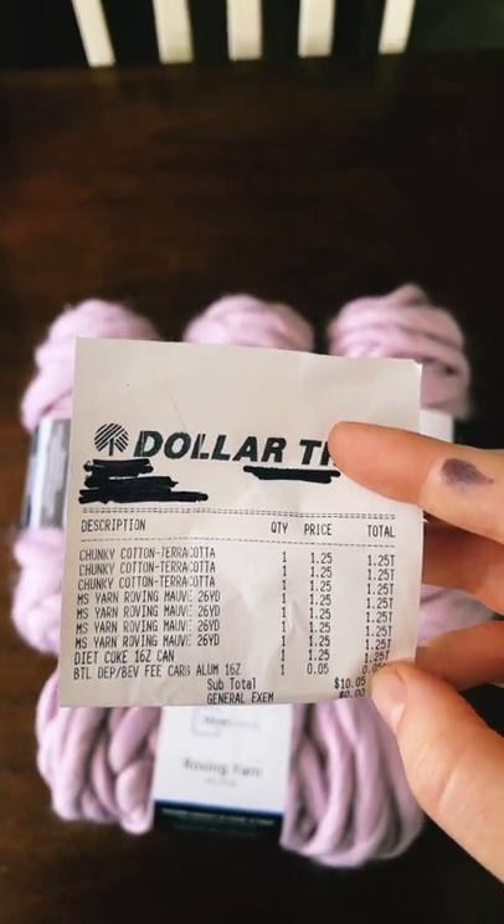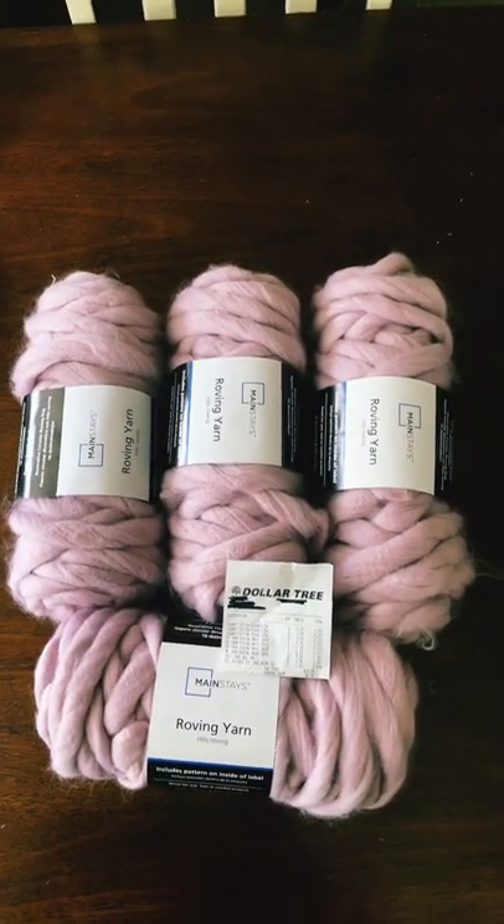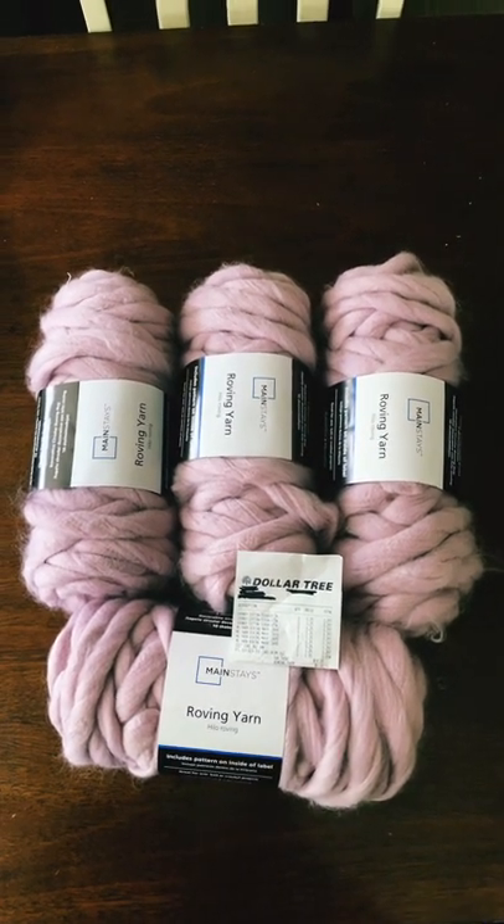Got a few other things, but just wanted to let everyone know so you can check your local Dollar Trees and get a good deal on the Mainstay roving yarn.